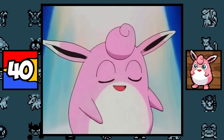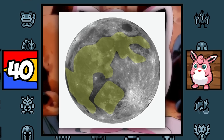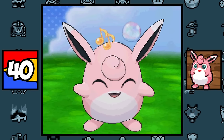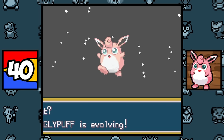Jigglypuff and Wigglytuff are simply based on rubbery balloons and bouncy balls, while also might be inspired by a musical plush toy that helps children fall asleep. But guess what — these Pokémon may also be based on the moon rabbit, because Wigglytuff does grow some rabbit-like ears, which means that every Generation 1 Pokémon that evolves with a Moon Stone is some kind of rabbit — something I never noticed until just now.